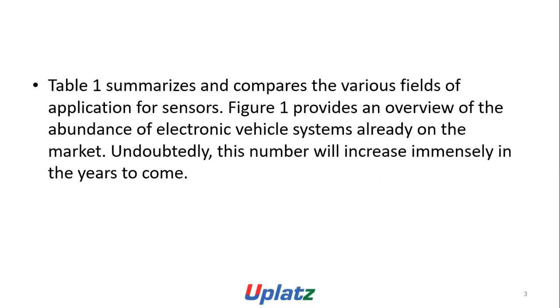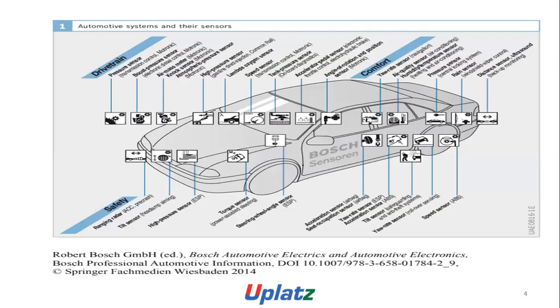This number will increase immensely in the years to come. Automotive systems and sensors include: drive time, pneumatic sensor transmission, control, motoronics, air mass meter, motoronics, knock sensor, motoronics, atmospheric pressure sensor, motoronics.